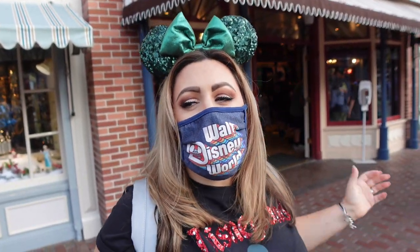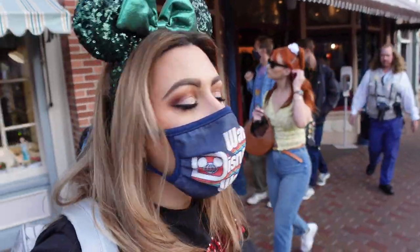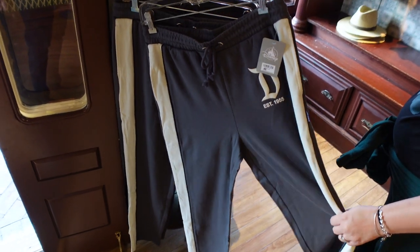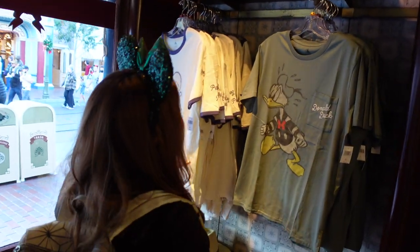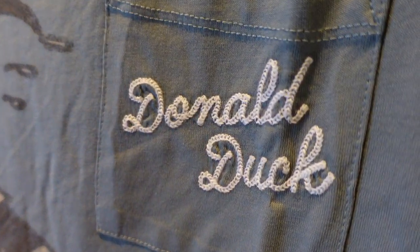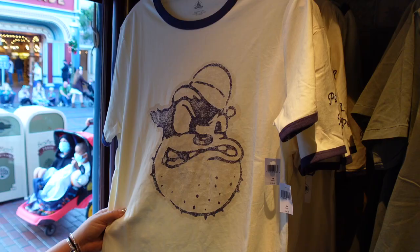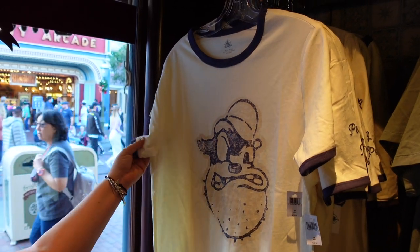The next store is Castle Brothers, kind of connected to Clothiers — right next to the China Closet and Crystal Arts. There is so much new stuff in this store. Starting off with loungewear: look at those cool jogger-style pants for $89.99 — I could be in the marching band with those! And these cute new shirts — the Donald Duck one with the stitched-on pocket. Is that actually stitched on? It is! This is $36.99 — a good deal for a nice thick old-school Donald shirt. And Goofy's buddy Pete Peg-Leg Pete, also $36.99.